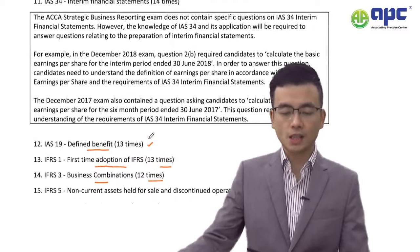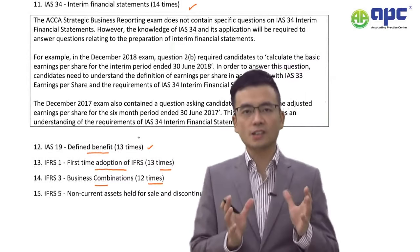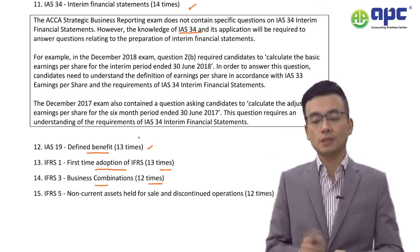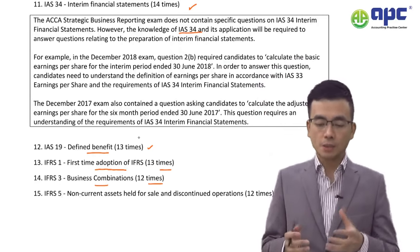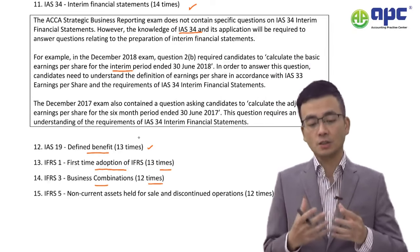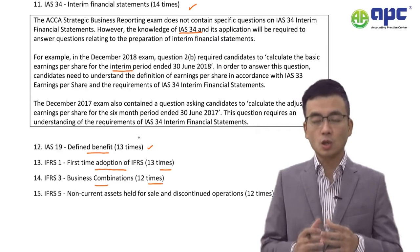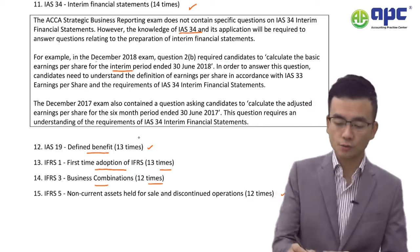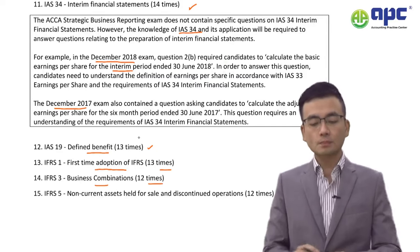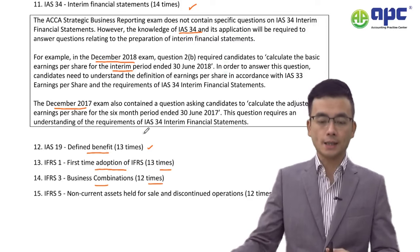A specific note on IFRS 34: in the SBR exam, IFRS 34 will not be separately tested. However, the examiner may give you an interim financial statement, effectively testing your knowledge of IFRS 34. Make sure you look at the questions from December 2018 and December 2017 for examples of the types of questions that may come up on this topic.